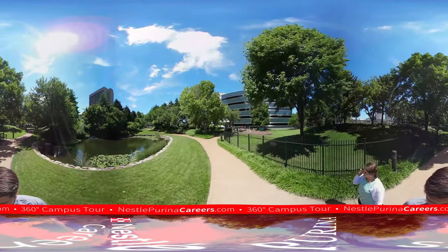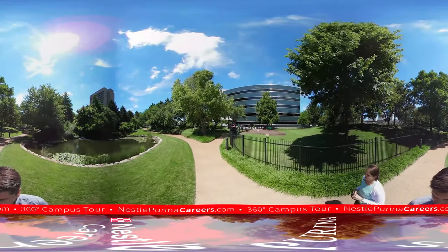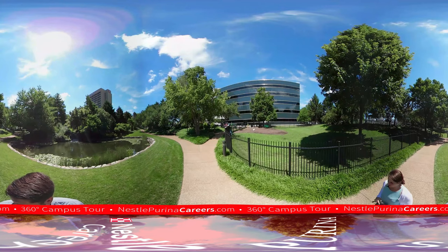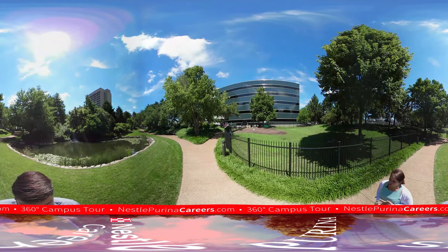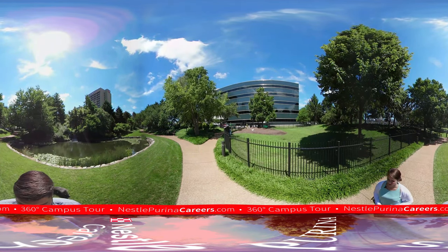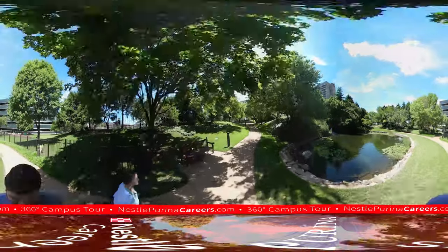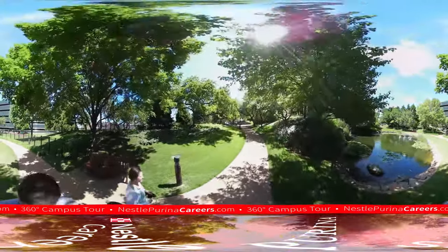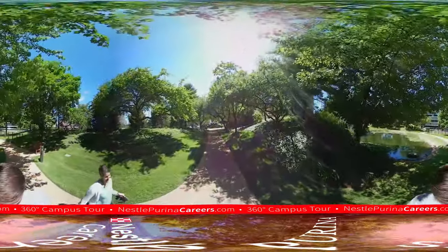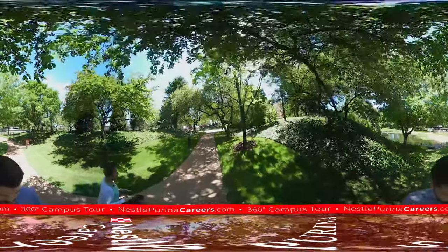The dark black building straight ahead is our C building, called the C building because it was formerly known as the Continental Baking Company when we owned them — they produced packaged snacks like Twinkies and Wonder Bread. Now the top two floors are for our sales folks, and we also have our Tidy Cats team, legal team, and engineering in this building. Our campus is about 14 buildings, taking up about a million square feet of office space on 55 acres of land in downtown St. Louis — about the size of 42 American football fields.